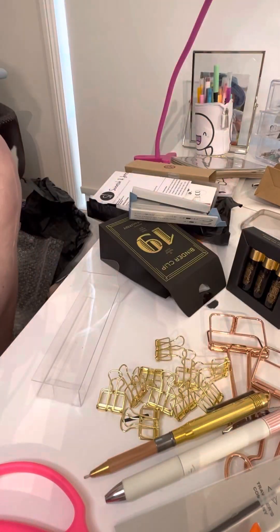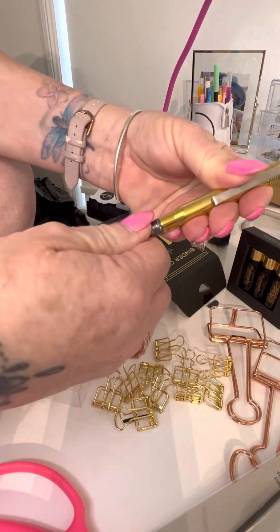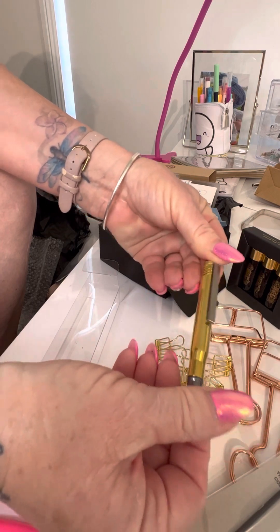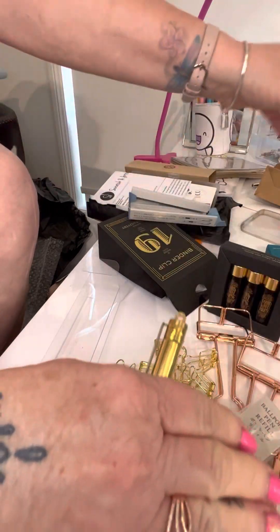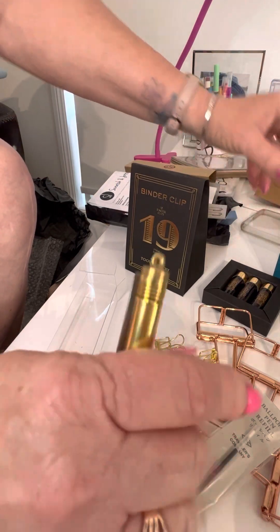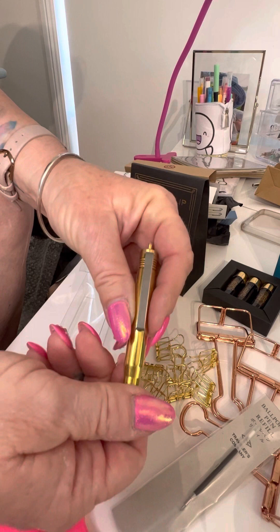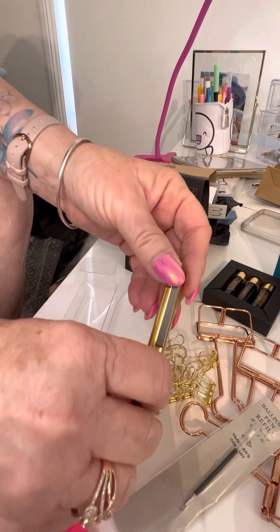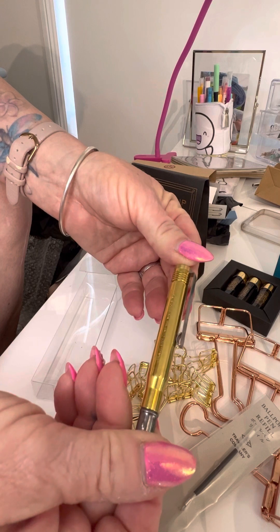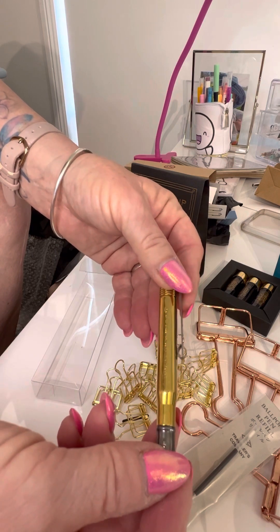So that is my little order from Scratch and Jotter, which is an Australian company — a bit like Goulet Pens and things like that in America. That is all from me for now. If you like what you see, give me a thumbs up. If you'd like to see more videos like this, press the subscribe button and the bell to be notified when I upload more videos. I'll be doing a plan-with-me a little bit later. Thank you for watching — ciao for now!